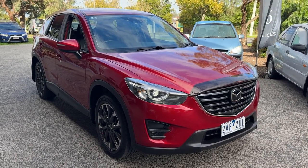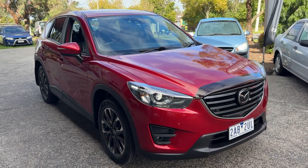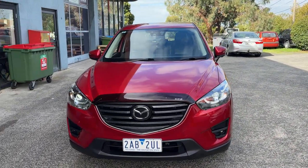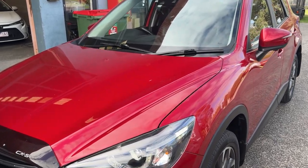Welcome to another video with Victoria Car Sales. This is Navid here. Today we have this beautiful 2016 Mazda CX-5 GT which has done 175,000 kilometers and has got plenty of options inside.